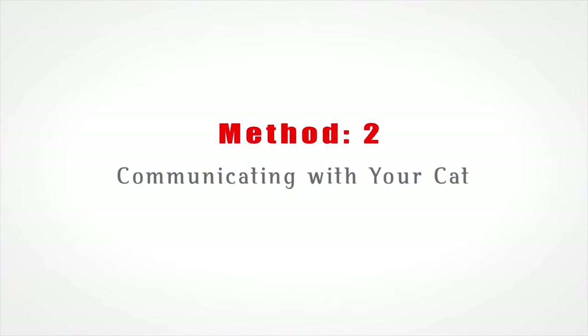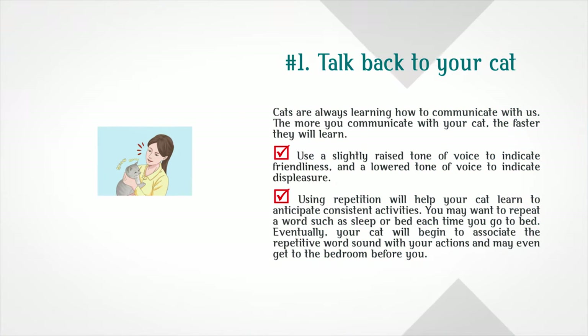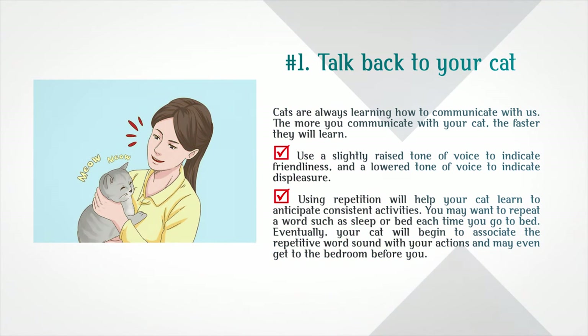Method 2: Communicating with your cat. Talk back to your cat. Cats are always learning how to communicate with us — the more you communicate with your cat, the faster they will learn. Use a slightly raised tone of voice to indicate friendliness and a lower tone to indicate displeasure. Using repetition will help your cat learn to anticipate consistent activities. For example, repeating a word like 'sleep' or 'bed' each time you go to bed will eventually help your cat associate that word with your actions.